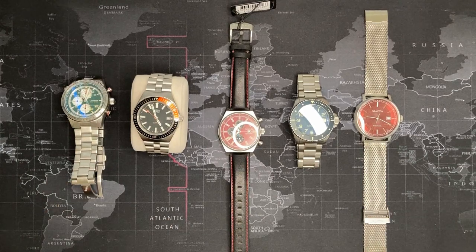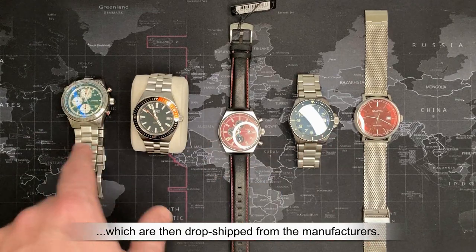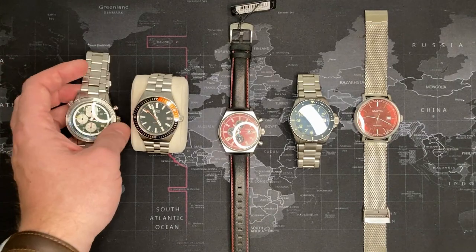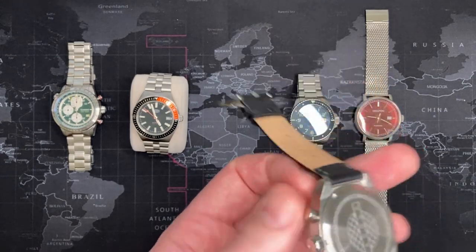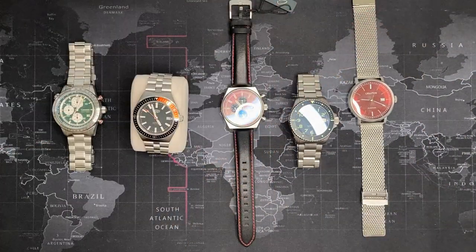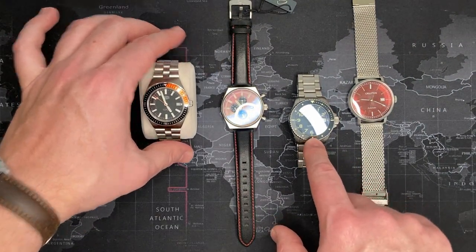Through my Black tier subscription I've never gotten the same watch twice — never the same color or anything. Most of the watches I've gotten have been divers, as you can see. Almost all are at least 100-meter water resistant. Some I've gotten have been 200 meters. Honestly, every single one has been at least 100 meters, and many have been 200 meters.